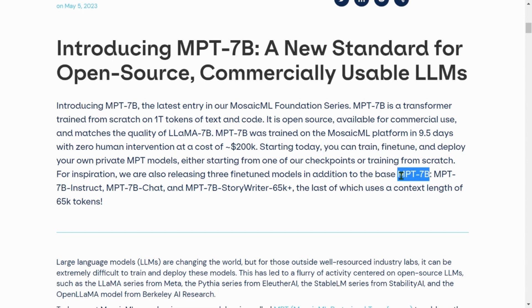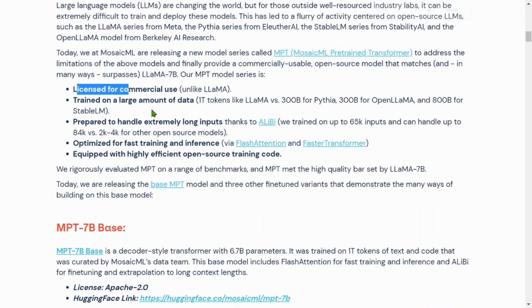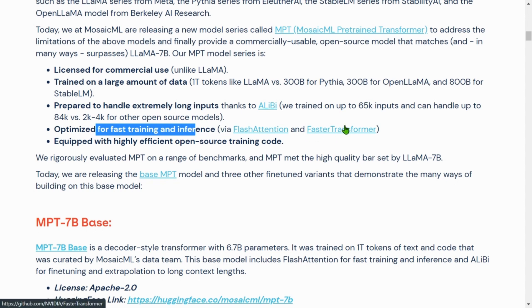In addition to the base model MPT-7B, they have also fine-tuned three different models: MPT-7B Instruct for instructions, MPT-7B Chat, and MPT-7B StoryWriter 65k+, which can handle a context length of about 65k tokens. The MPT model series is licensed for commercial use, unlike LLaMA. It is trained on 1 trillion tokens, handles extremely long inputs, is optimized for fast training and inference using flash attention and fast transformer, and is equipped with highly efficient open source training code.